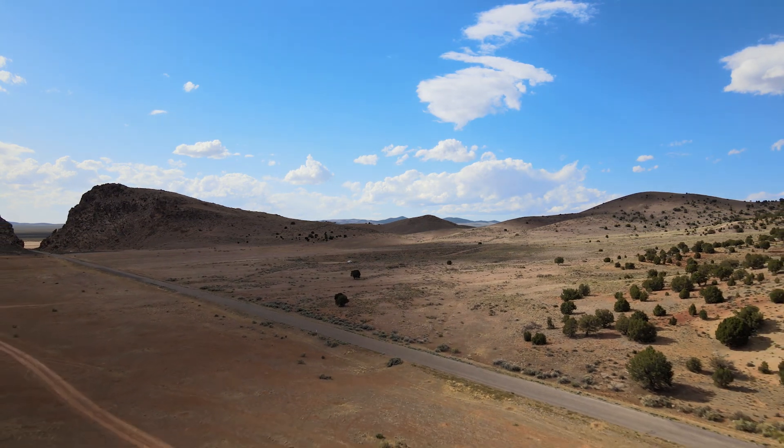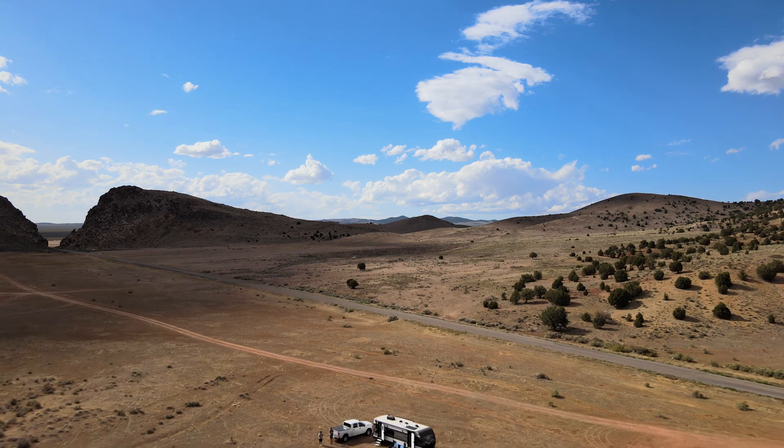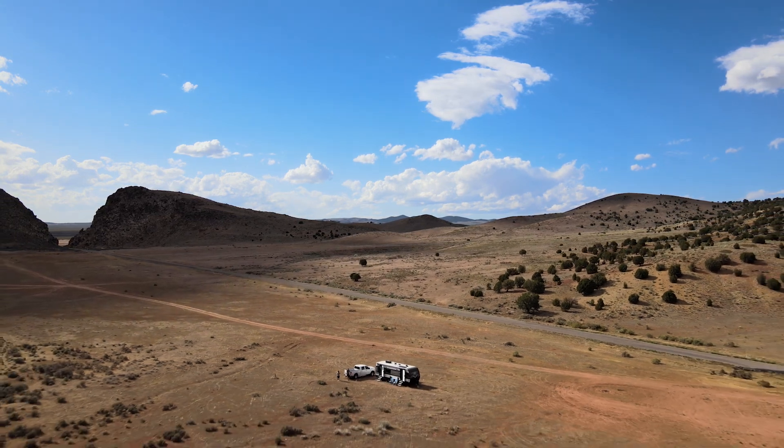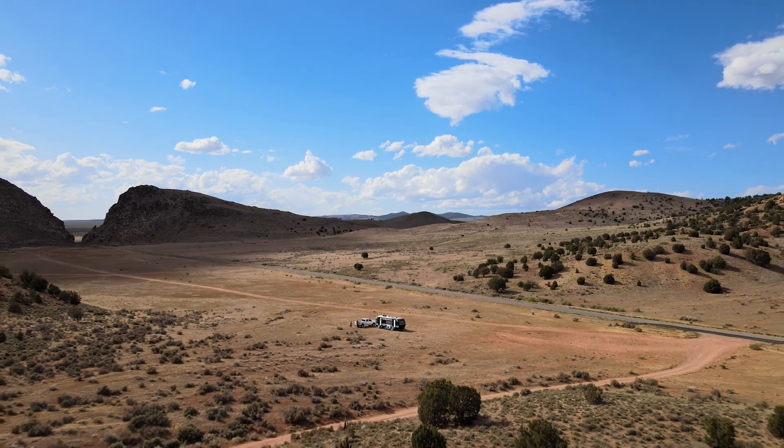The Parowan Petroglyphs Dispersed Camping Grounds is located in Parowan, Utah and is on BLM land. We've been to this campsite twice and we really enjoyed it and would definitely be back again.